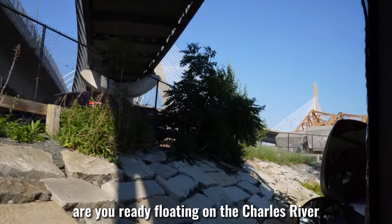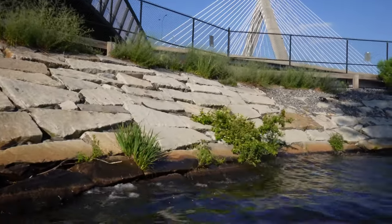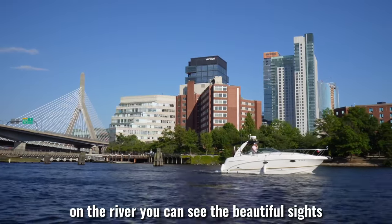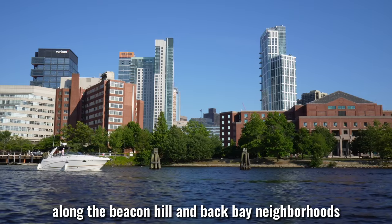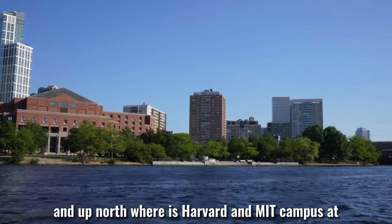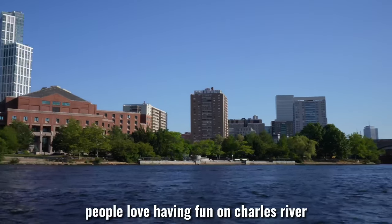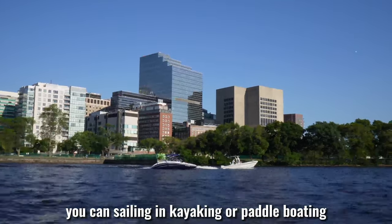Are you ready? We're already floating on the Charles River — here we go! On the river, you can see the beautiful sights along the Beacon Hill and Back Bay neighborhoods that are south of the river, and up north where Harvard and MIT campuses are. During the summer season, people love having fun on the Charles River — you can go sailing, kayaking, or paddle boating.